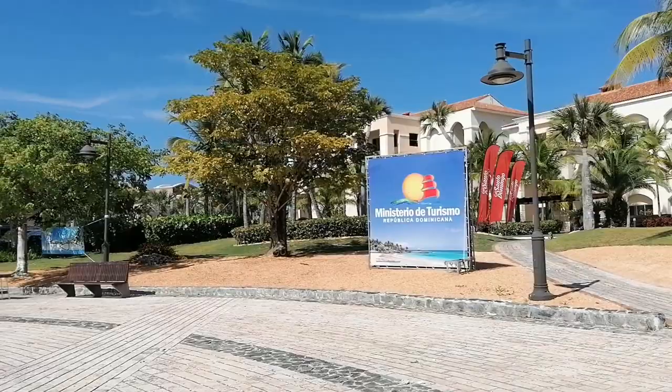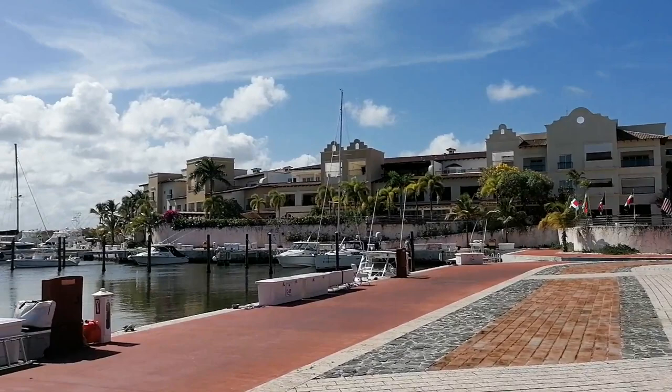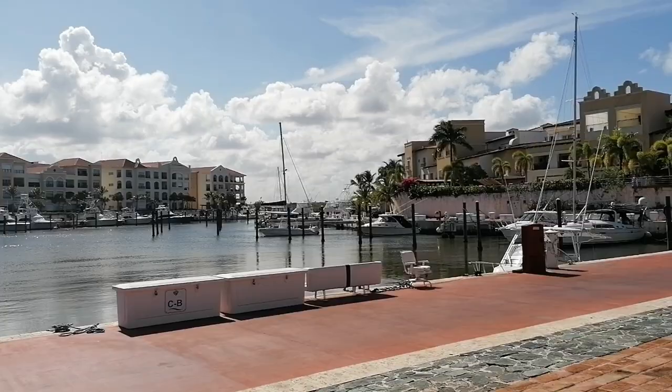This marina also has more than 130 slips for boat dockage, so you can fit that many boats in here. It kind of reminds me of Venice in Italy — have you guys ever been? I love Venice, and this place is kind of the Caribbean version of it, at least.